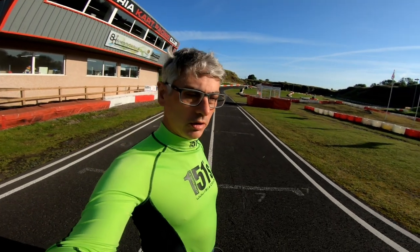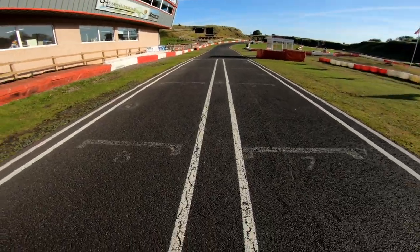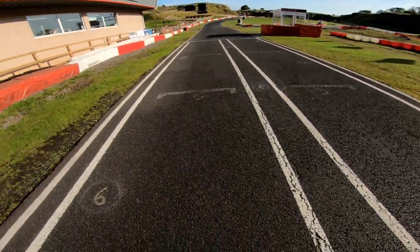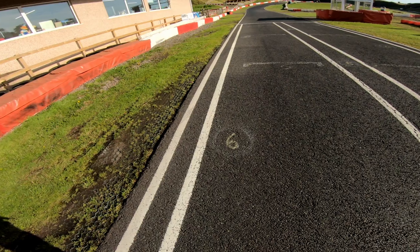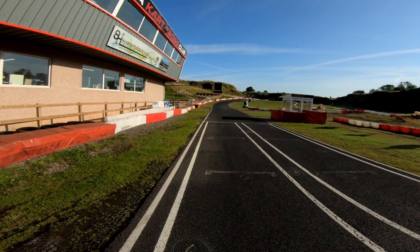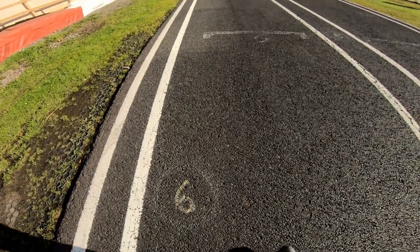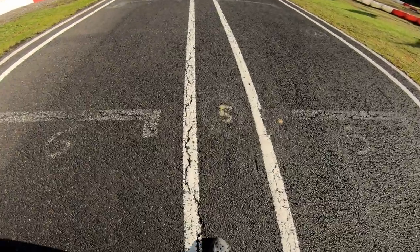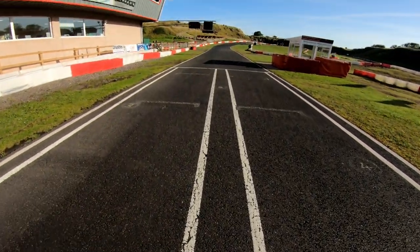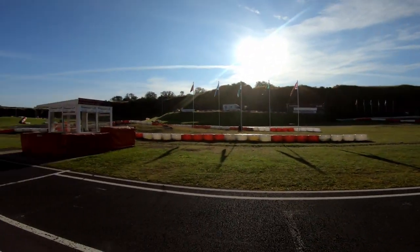I'm just going to do a bit of a track walk and I'll show you the new grid layout. Usually we have two bikes side by side on the starts - you can see there, seven and eight, and five and six. But they've decided to put us three across the track, so it means there's three bikes going into a fairly tight first corner. We've been asked to put our wheels actually on the dots, rather than having the whole width of the box. I'm going to show you some of the beautiful sights of Roura here in Cumbria - Cumbria Karting Centre.